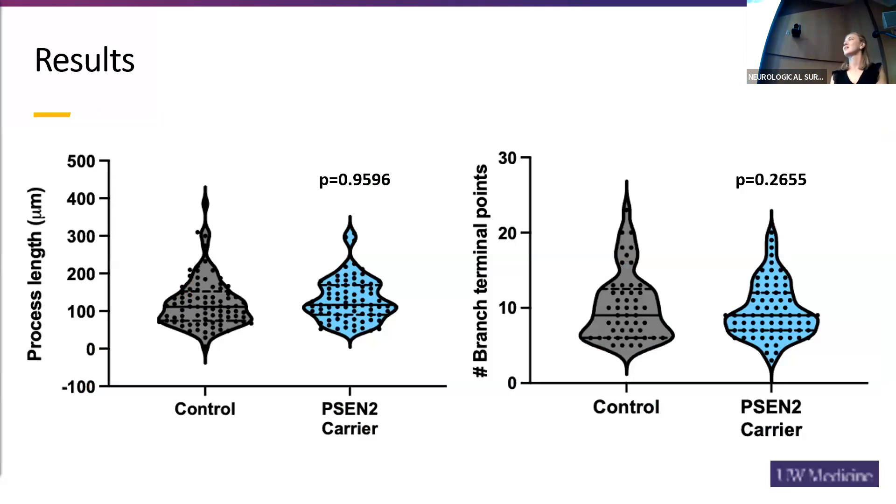But when I looked at the data, that is not what I saw. On the left in gray we see the control, and on the right our PSIN II carriers. Comparing the two, there was not a significant difference in either the process length or the number of branch terminal points, which went against our hypothesis. This could be because I used five micron slides, which is extremely thin. I did see a lot of fragmented microglia, so it's very possible the slides were too thin and cut off many of the arms I would otherwise analyze.